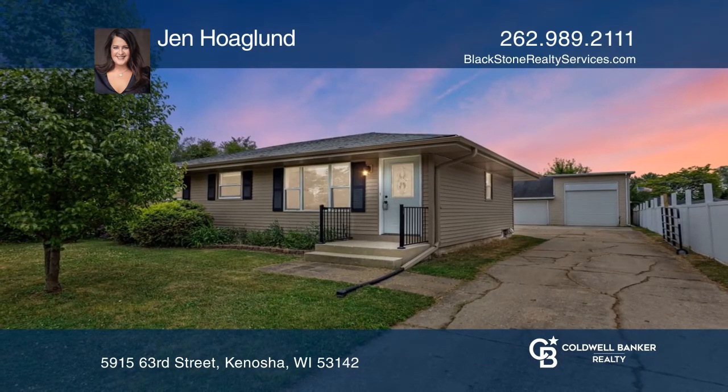The three bedrooms on the main floor are spacious with closet space. Jen Hoagland is ready to show you your new home.